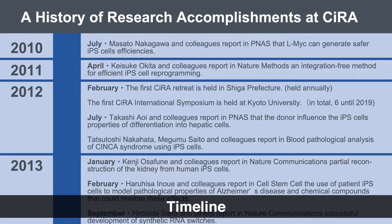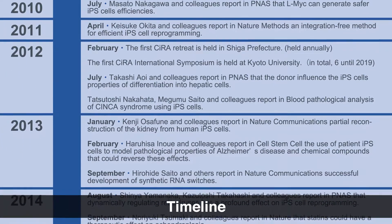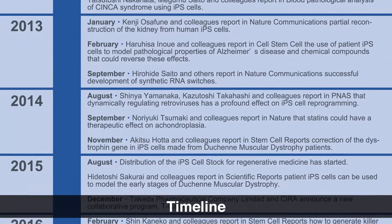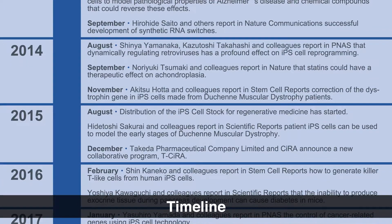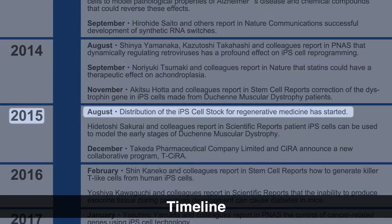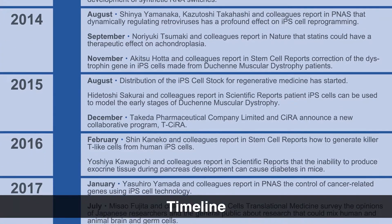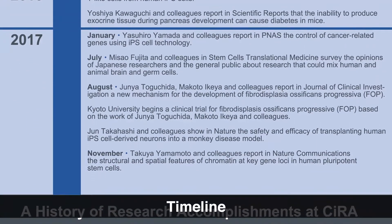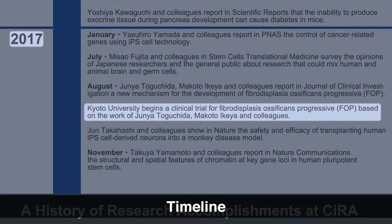Another key moment came in 2015. For iPS cells to be applied to medicine, there has to be a reliable supply of cells that are safe to use. CIRA therefore started the iPS cell stock project. The cells created under this project are supplied to research organizations and other institutes investigating new therapies. Regarding clinical trials, in 2017, using patient iPS cells, CIRA scientists identified a drug candidate to treat fibrodysplasia ossificans progressiva, a disease in which bone starts to form inside muscle tissue. A clinical trial is now ongoing at Kyoto University Hospital.